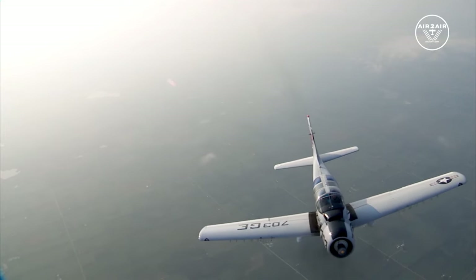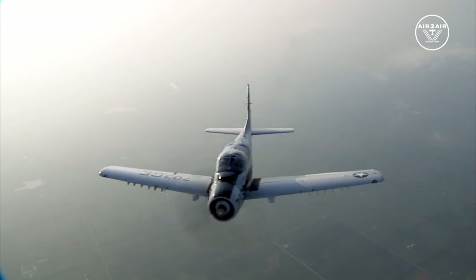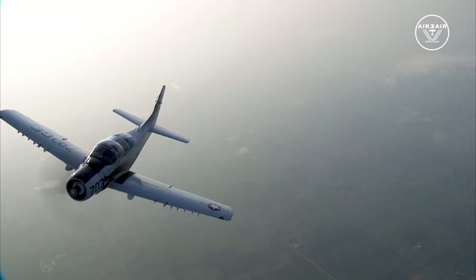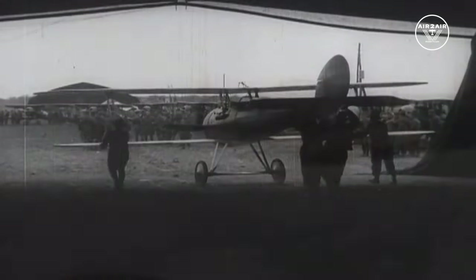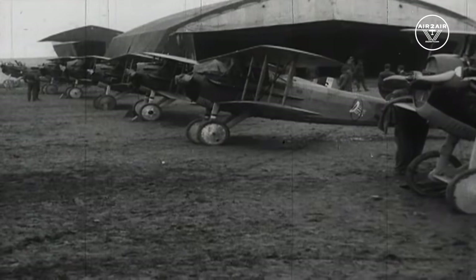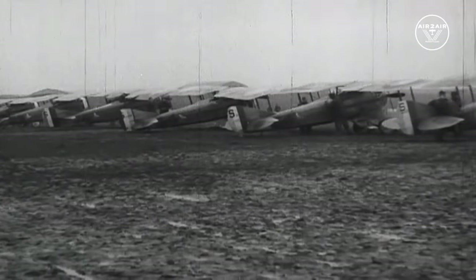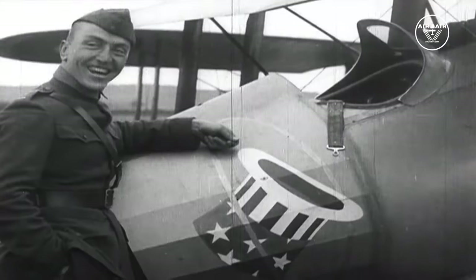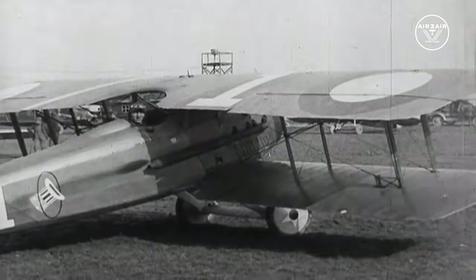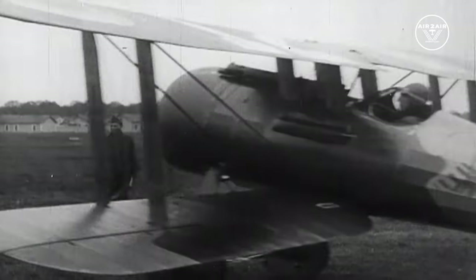Not all missions lasted this long, but the A-1 could stay aloft for as long as 10 hours. Thanks to those long, wide wings, it could maneuver at low speeds. Extra steel plating was added to the cockpit to protect the pilots. The Skyraider was nicknamed the SPAD after the French World War I fighter — Eddie Rickenbacker became an ace and Medal of Honor recipient flying the SPAD over France.